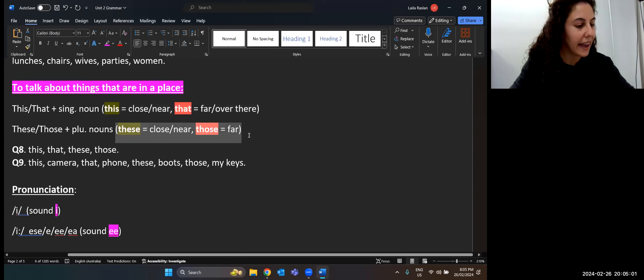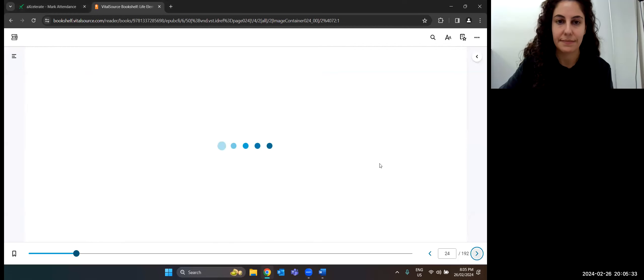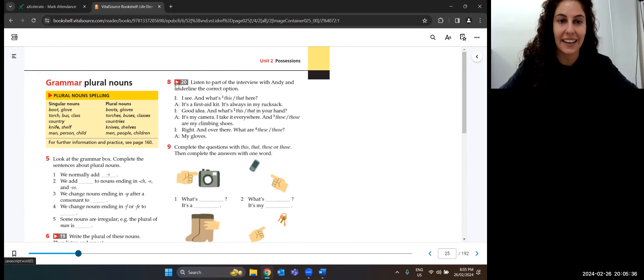We heard the first interview with Andy — we now know where he's from and what's in his rucksack. Let's listen to another interview where we'll hear him talk about objects using this, that, these, and those. Answer question eight.